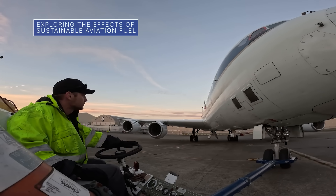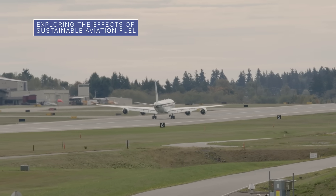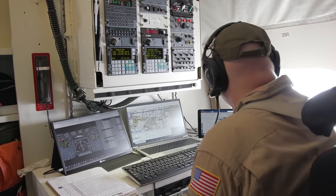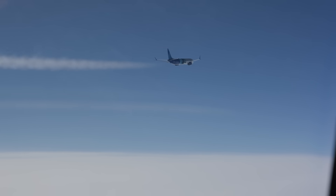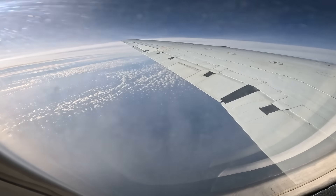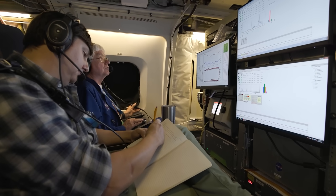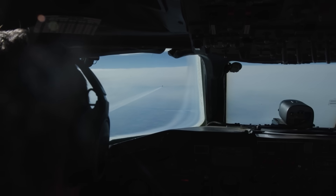NASA and Boeing partnered recently to conduct a contrail research campaign. During the campaign, NASA's DC-8 Flying Science Laboratory measured emissions and contrail ice formations from a Boeing Eco-Demonstrator aircraft as the Boeing plane switched between 100% sustainable aviation fuel and a low-sulfur version of conventional jet fuel. Data collected will help determine whether sustainable aviation fuels help reduce the formation of contrails, which may trap heat in the atmosphere.